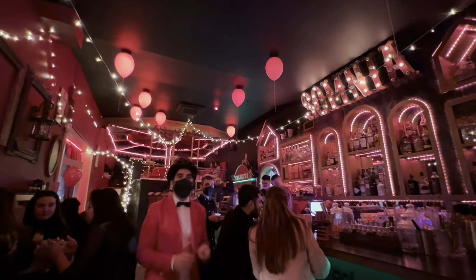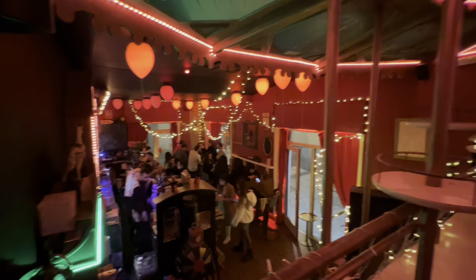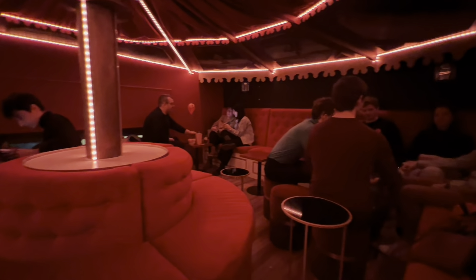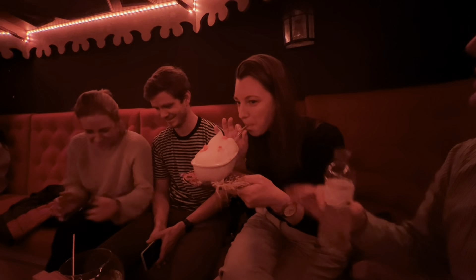We stumbled across this bar called Sumiña. It is themed like a circus tent and I thought it was absolutely incredible. The decorations were all in 100%, the cocktails were all themed and not very expensive for what you got. There was even a magician.